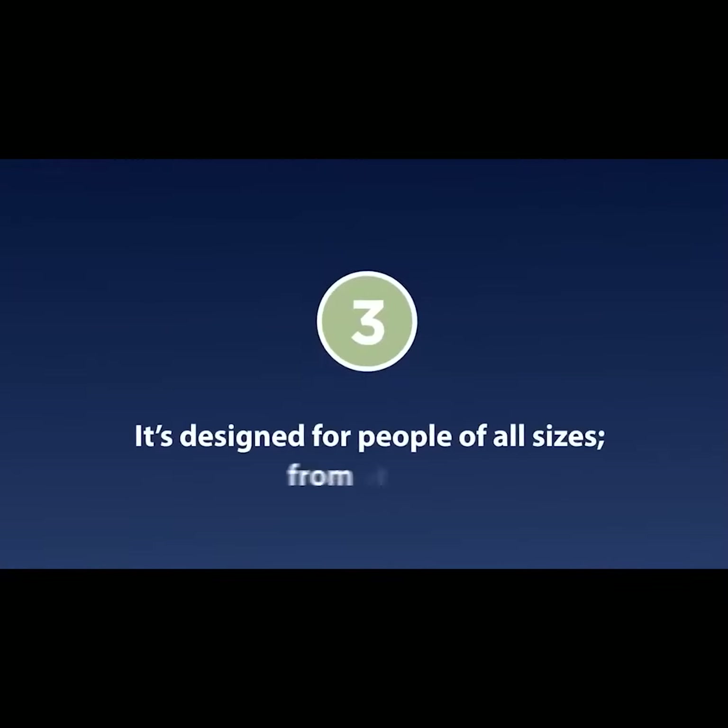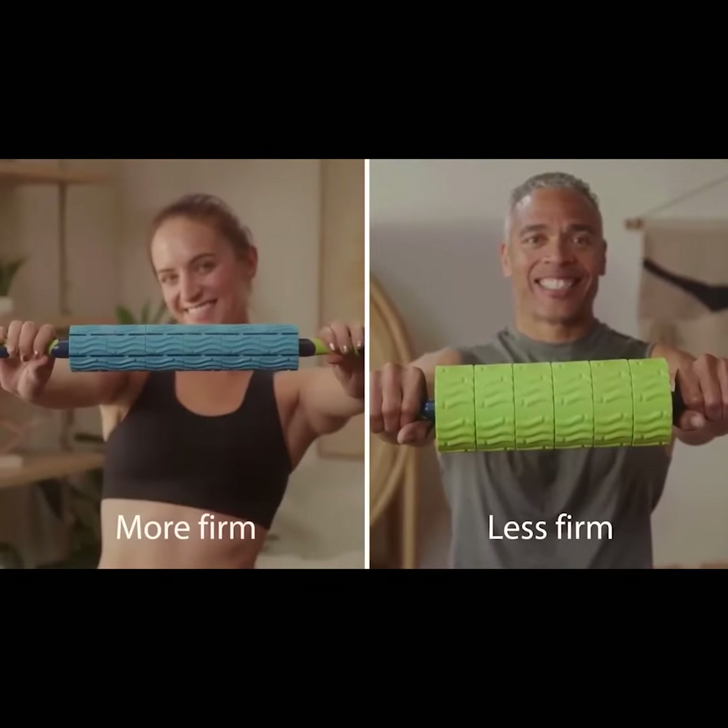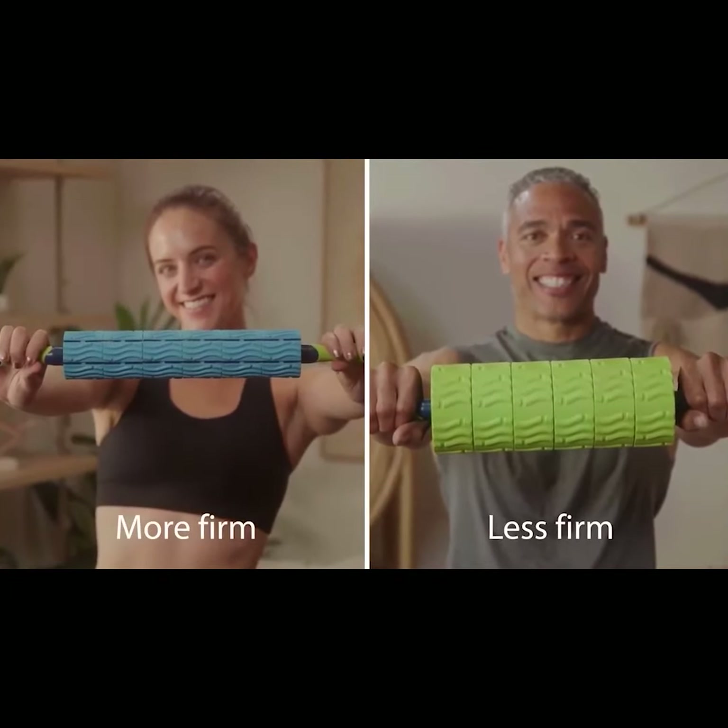It's designed for people of all sizes, from petite to triple XL. The roller sets are each made from engineering-grade materials of different firmness, allowing you to choose your desired intensity.